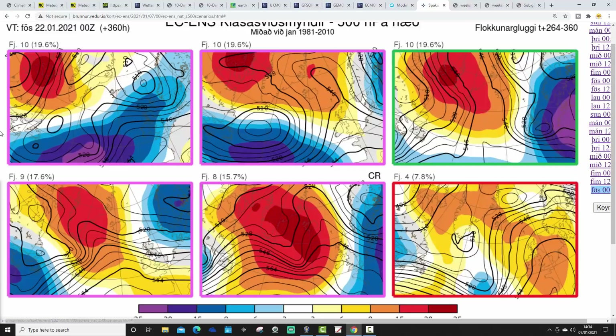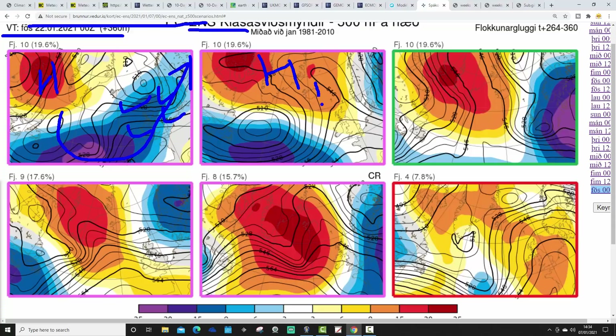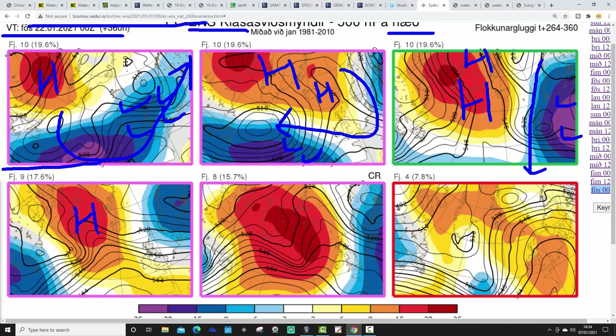Moving out to the 22nd of January at day 15 — there's a lot of uncertainty. 10 ECM members show high pressure west of Greenland with Atlantic low pressure coming in — milder and wetter. Another 10 show high pressure north of Scotland with easterly winds — quite cold. Another 10 show a mid-Atlantic ridge going to Greenland with northerly winds — also cold. Nine members show northerly flow, eight show a high to the northwest — again quite cold. Four show high pressure building north through the country. Most options still look quite cold, even at the 22nd of January.